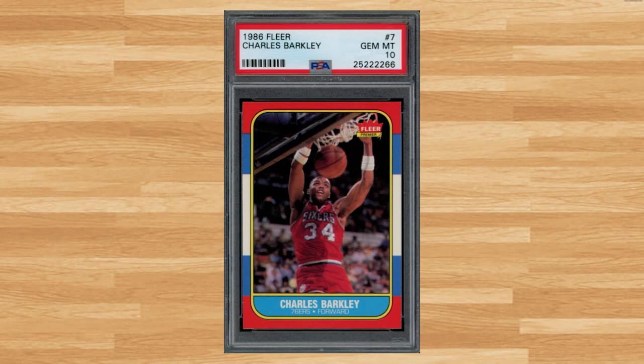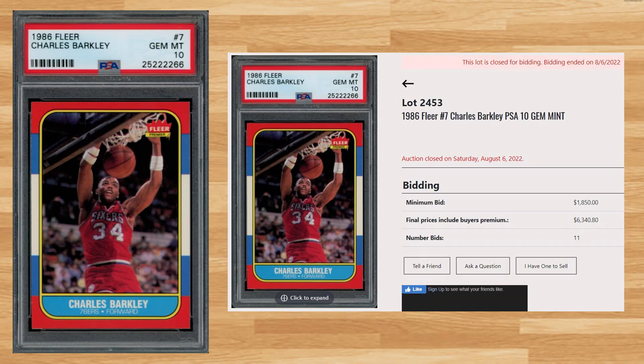We're back to the 1986 Fleer basketball set at number 14 with this Charles Barkley card number 7. With a starting bid of $1,850, this PSA 10 received 11 bids and sold for $6,340.80. This sale is down as the average sale price for the last 10 PSA 10 comps averaged around 8 grand. The all-time record sale of this Charles Barkley rookie is still held by a PSA 10 that sold for $24,177 back in February of 2021. Graded 8,811 times by PSA, this card is a pop of 236 in a PSA 10.